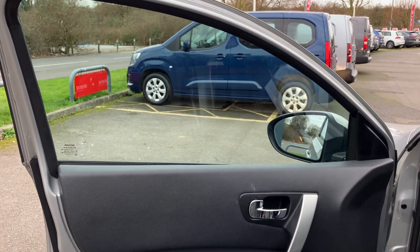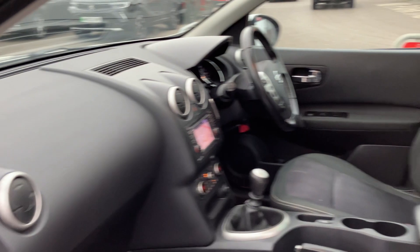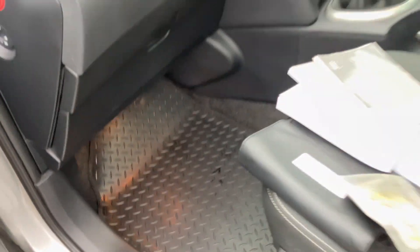Coming up front here on the passenger side — no problem with the electric windows and mirrors, all working fine. Door card's looking good. The hands here are looking really nice as well. Passenger seat's looking great and footwell's looking good too.